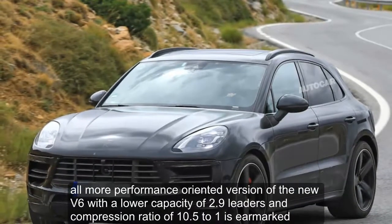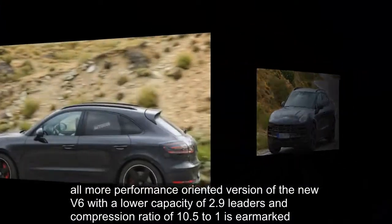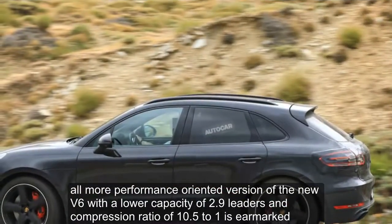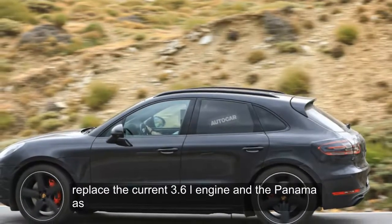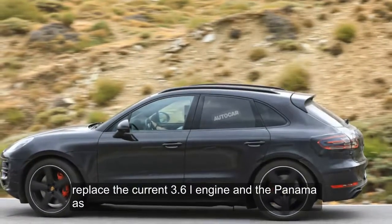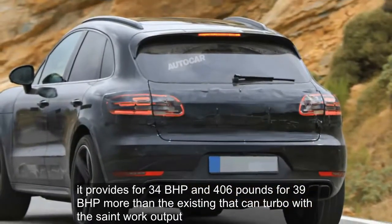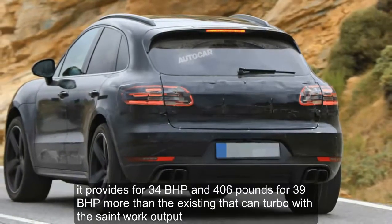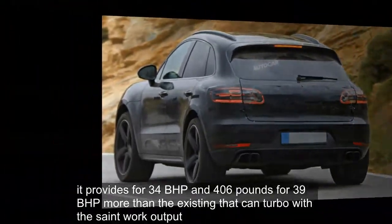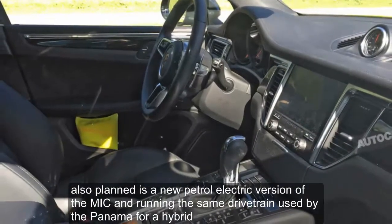A more performance-oriented version of the new V6 with a lower capacity of 2.9 liters and compression ratio of 10.5 to 1 is earmarked to replace the current 3.6-liter engine. In the Panamera S, it provides 434 bhp and 406 pounds-foot — 39 bhp more than the existing Macan Turbo, with the same torque output.